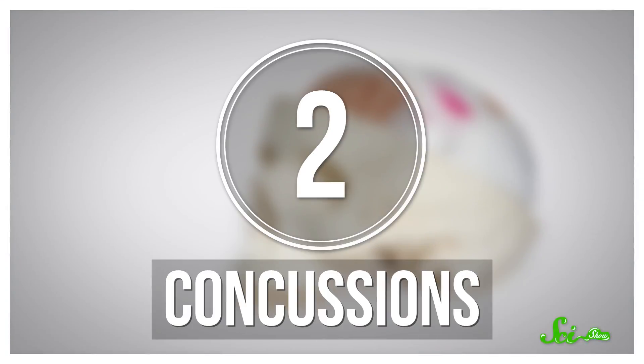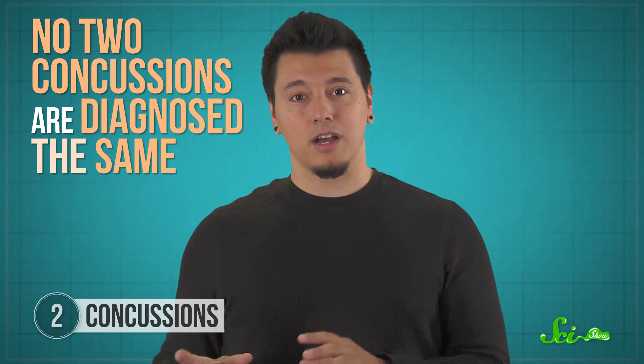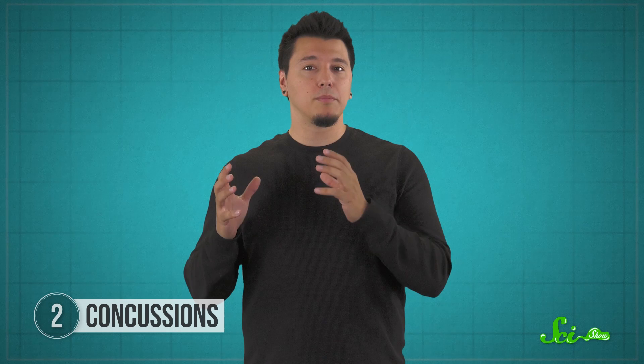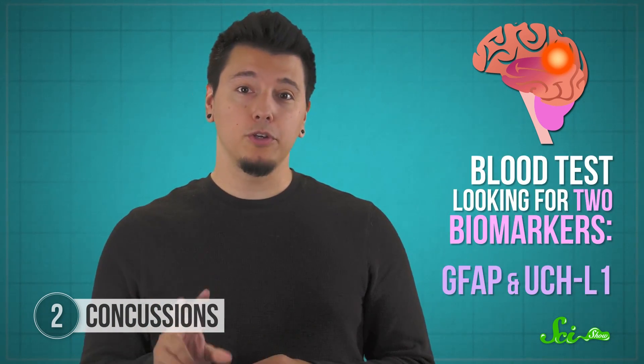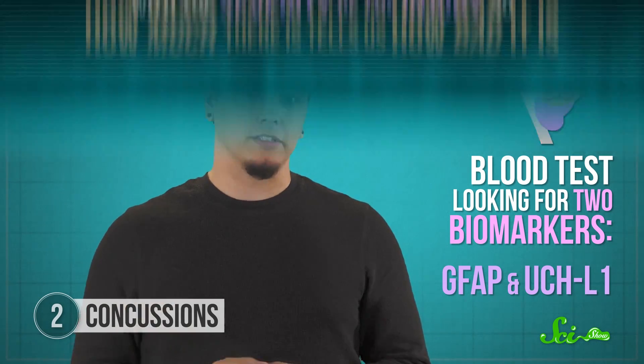Hitting your head is serious. And if you hit your noggin just right, you might experience memory loss, dizziness, or other mental alterations — all of which are signs of a traumatic brain injury called a concussion. But no two concussions are diagnosed the same, so doctors need some objective markers. Recently, they've used a blood test in combination with imaging like CT scans to help diagnose head injuries. When someone presents with signs of a concussion, doctors first give them a blood test, and they're looking for two biomarkers in particular: GFAP and UCHL1.